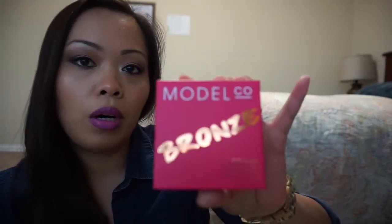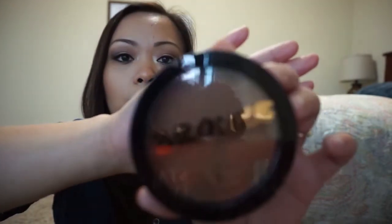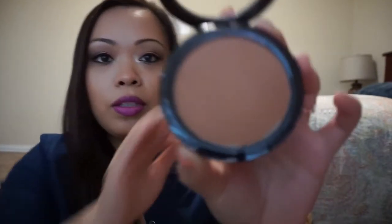That originates for $20. The next couple of products came in this little plastic thing. The first one is called Model Co Bronze — this is full size, $22, and this is huge. It's the shimmer bronzing powder. You can totally see the glare. I already know I may not like this because there's a lot of shimmer.